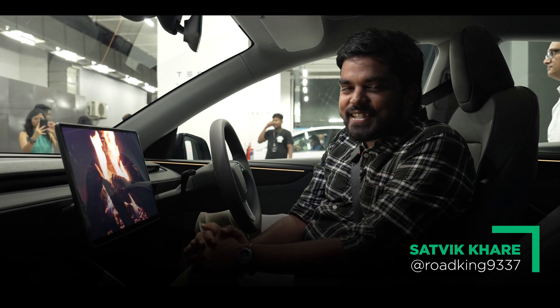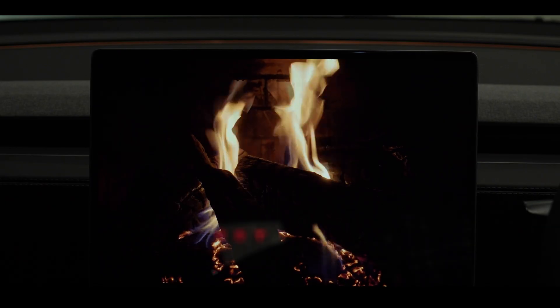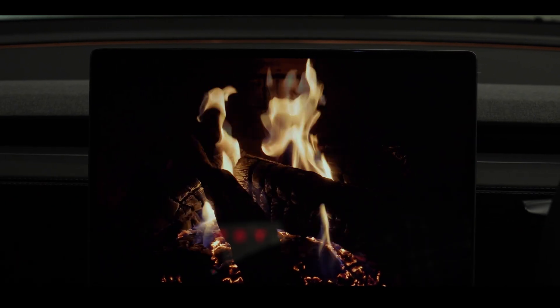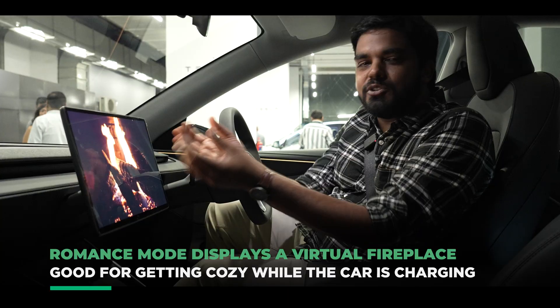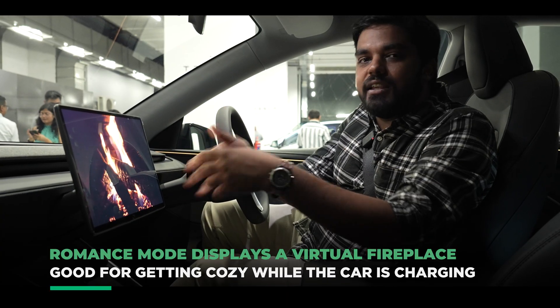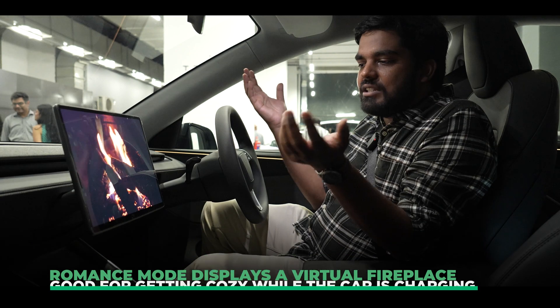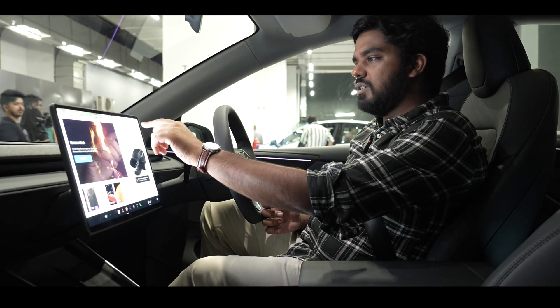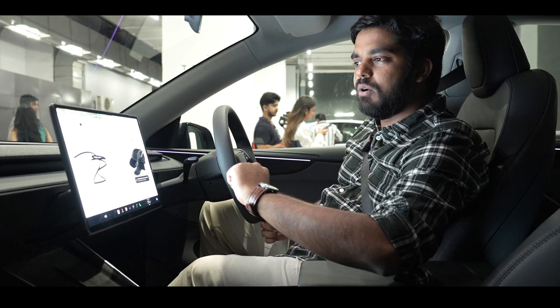It's time to get cozy inside the Tesla Model Y, because I have turned on the Romance mode. You have your own fireplace, although virtual, but you can experience it. There's some sort of hot air coming from behind the screen. While the AC is trying to cool you, you can turn it off, go into sketch pad, draw something if you want.